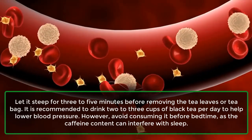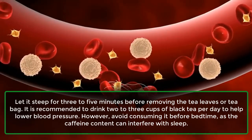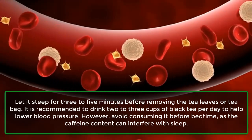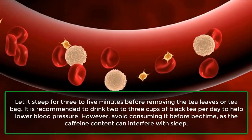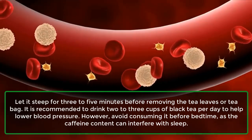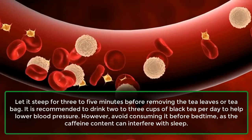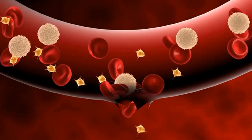Let it steep for 3-5 minutes before removing the tea leaves or tea bag. It is recommended to drink 2-3 cups of black tea per day to help lower blood pressure. However, avoid consuming it before bedtime, as the caffeine content can interfere with sleep.